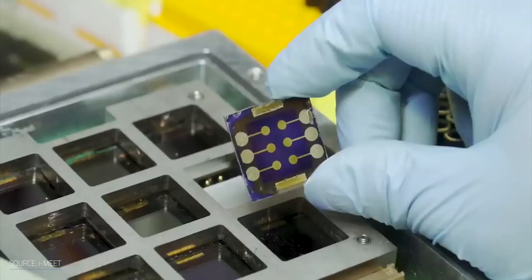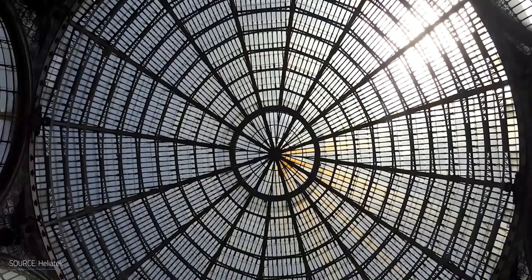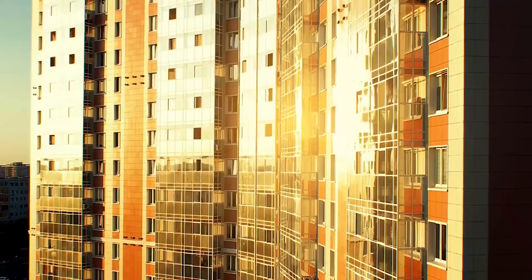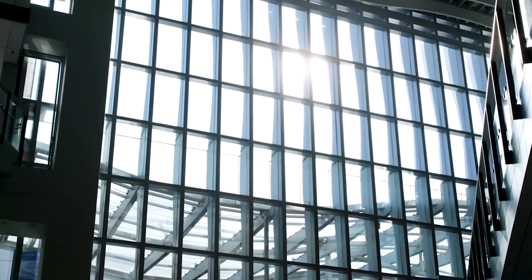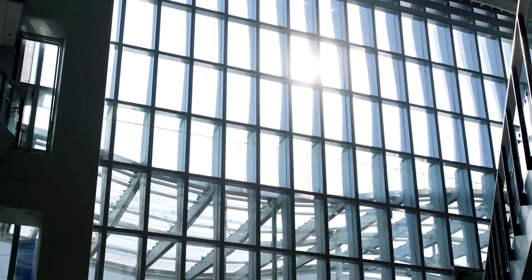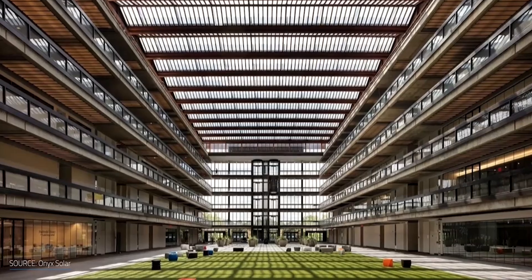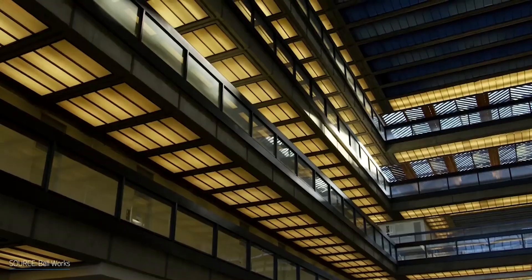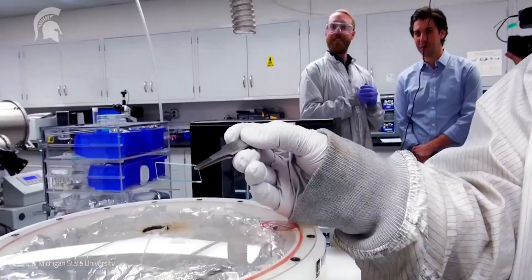As a result, the Schottky barrier height increased dramatically, up to 220 millielectron volts, potentially increasing the charge carrier separation efficiency in this Schottky-type solar cell. The researchers found that the power conversion efficiency of the solar cell with the optimized electrode was more than 1,000 times greater than that of a device employing the regular ITO electrode.